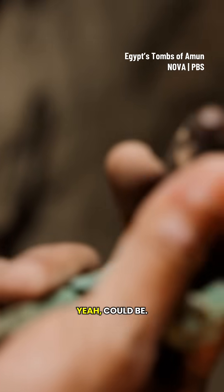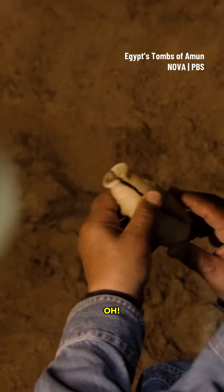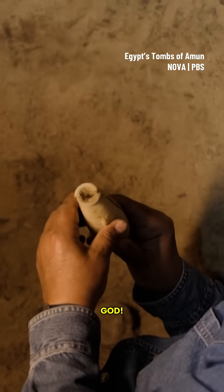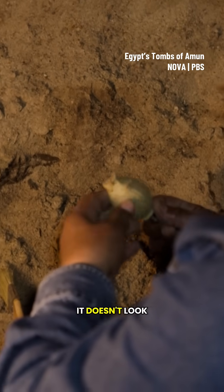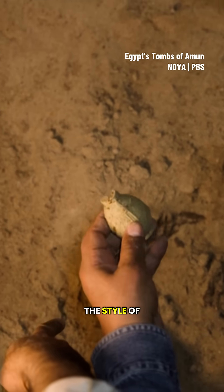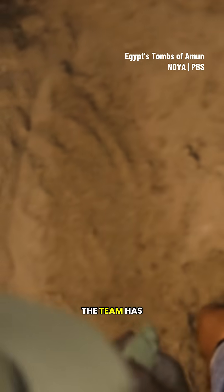The team wonders if one object is an alabaster piece. Then excitement builds as a beautiful vase appears. One artifact stops everyone: "This is not Egyptian. This is so strange — it doesn't look Egyptian, even the colors." The style of this tiny pot is nothing like any artifact the team has found before.